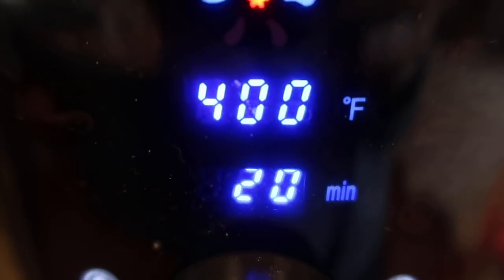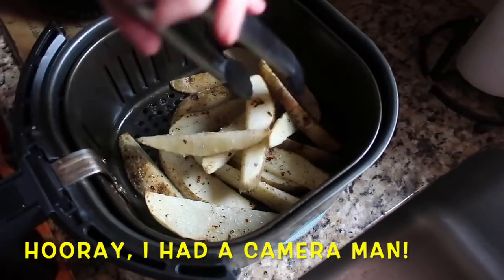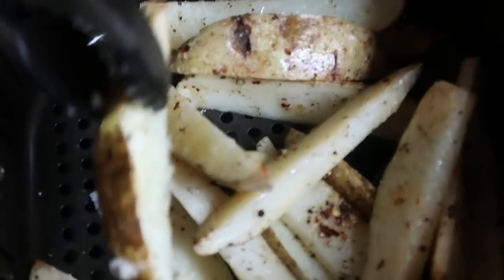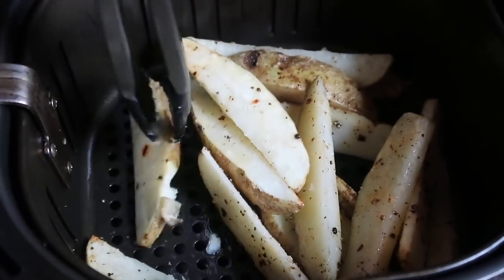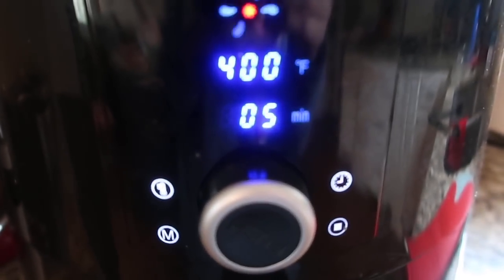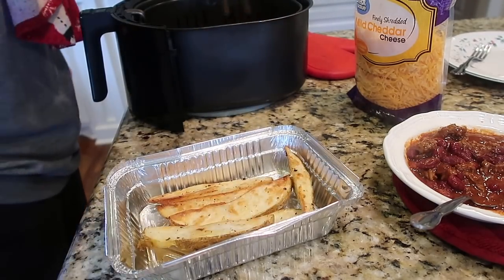I flipped them halfway through and checked them around 18 to 20 minutes in, then added three more minutes. If you watched our last video of our Christmas meals, you'll see we did something we've never done before — we were home just the two of us, it was cold, there was a football game on, so I made a big batch of chili.